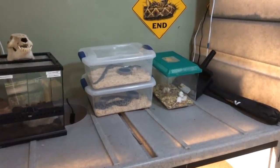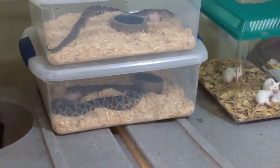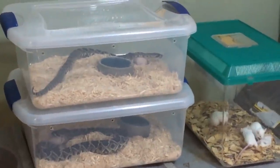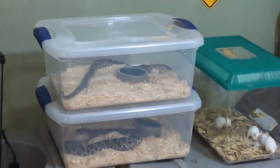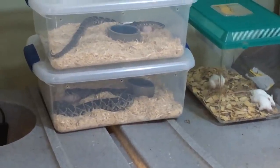I came back to check on everybody one more time and it looks like she's eating her rat — hell yeah! And the male is smelling his, so that's a good sign. I'm gonna leave them in here tonight. She's eating her rat, so awesome. I'm gonna call it a night for right now and I will see you guys in the morning — which will be in about two seconds for you guys, but I'm going to bed.